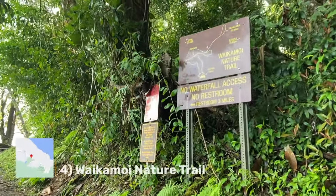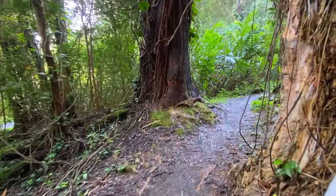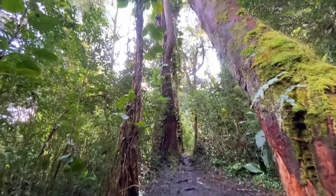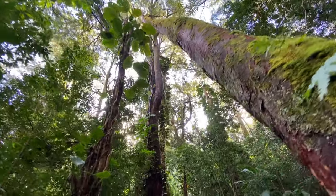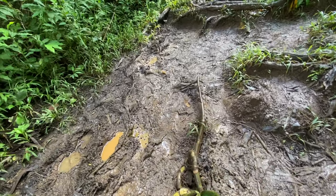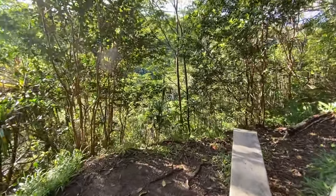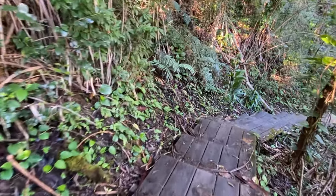Next on the list is the Waikamoi Nature Trail. This short but fantastic 0.9-mile trail gives you a quick feel for the rainforest on this side of Maui, and its loop provides wonderful views along the way. The trail, along with most of the hikes on this side of the island, is definitely muddy, so you'll want to bring appropriate gear. There'll be a link in the description for all the gear I bring on a trip to Maui.